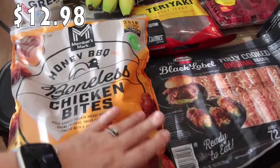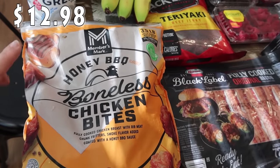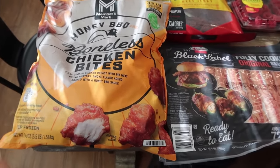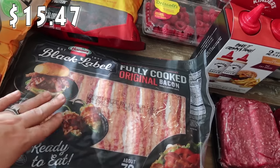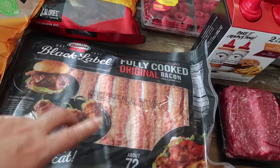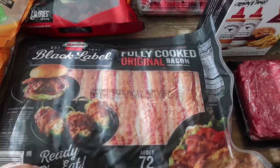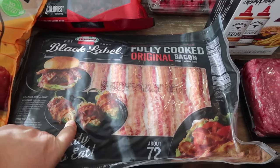We'll start over here. I saw these and I thought Bryce might like to try them - they're the honey barbecue boneless chicken bites, so he can just throw these in the air fryer and heat a few up for lunches. We also needed some more bacon. The kids really like to have it for breakfast, and I needed some for a lunch I'm prepping for Mark and I for the next week. It's the Black Label Fully Cooked Original Bacon - we do like to heat it up in the microwave.